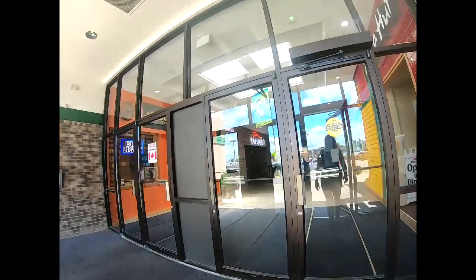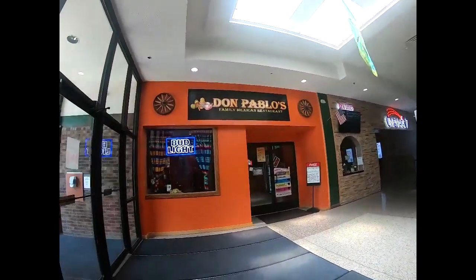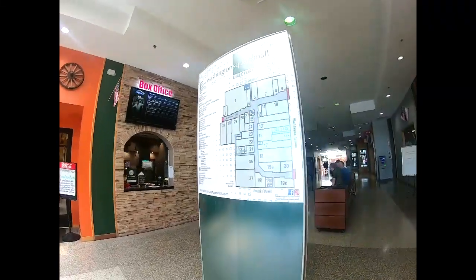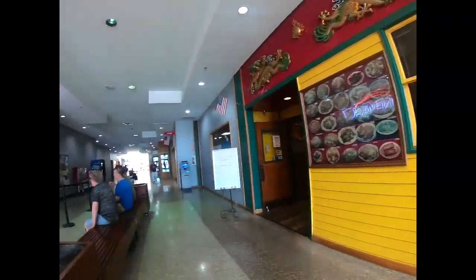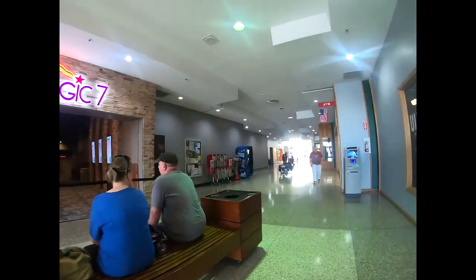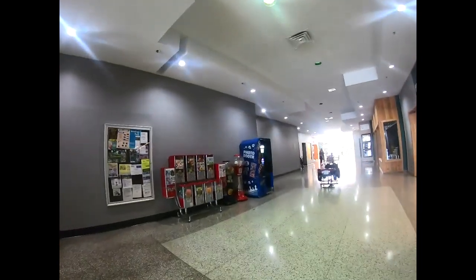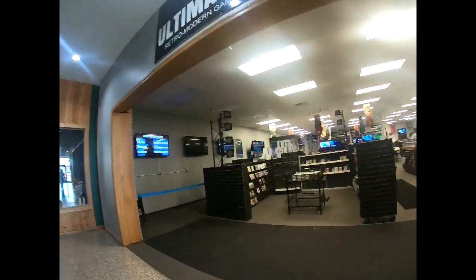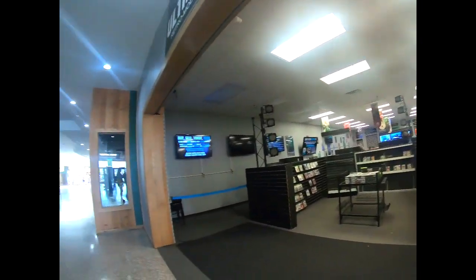This is actually fairly impressive for such a small mall — it's actually not bad. They got a Pizza Hut in here, Don Pablo's, they got a movie theater, they got a Chinese Dragon. This is cool too — this is Ultimate Gaming. Look how big that is! This is actually fairly impressive.